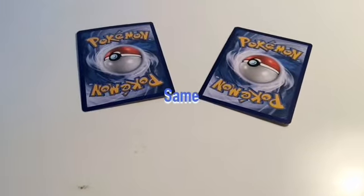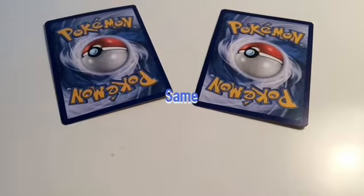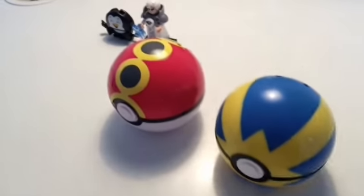Same... Different... Same... Same... Same... Same... Awesome job kids! Now, looking at all these objects, can you tell me which ones are different?